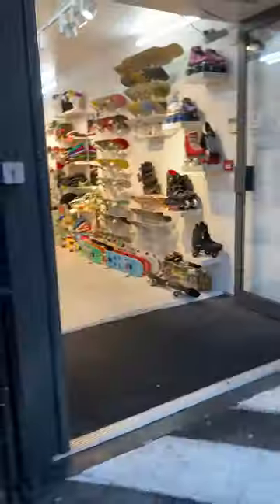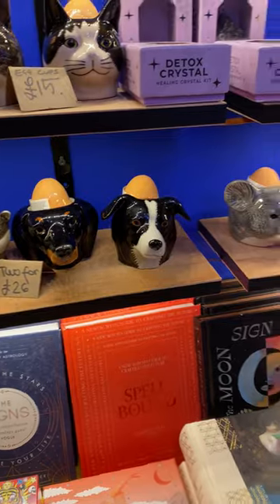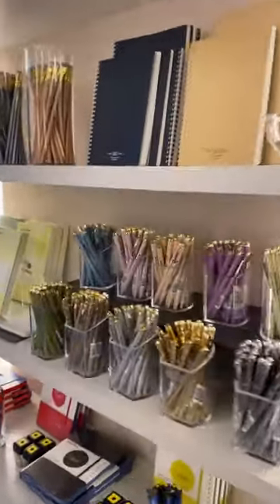Downstairs, there are a variety of cool local designer shops where you can buy roller skates and skateboards, Harry Belland keychains, animal egg holders, and for my writer friends, a shop entirely devoted to writing with notebooks, pens, and more.